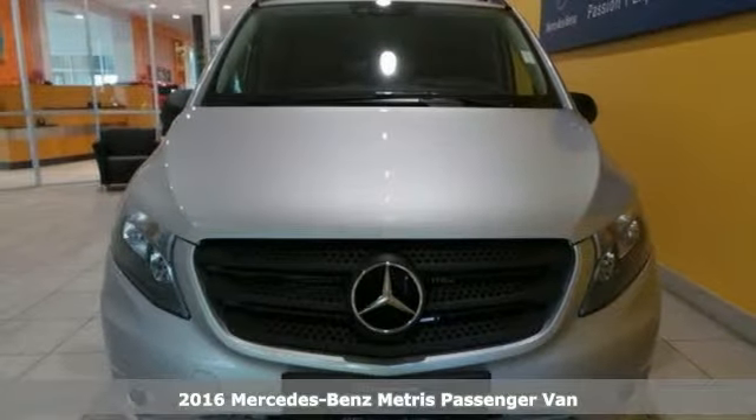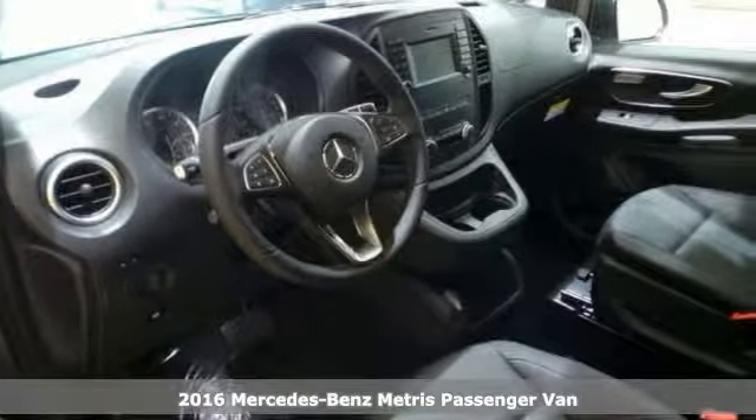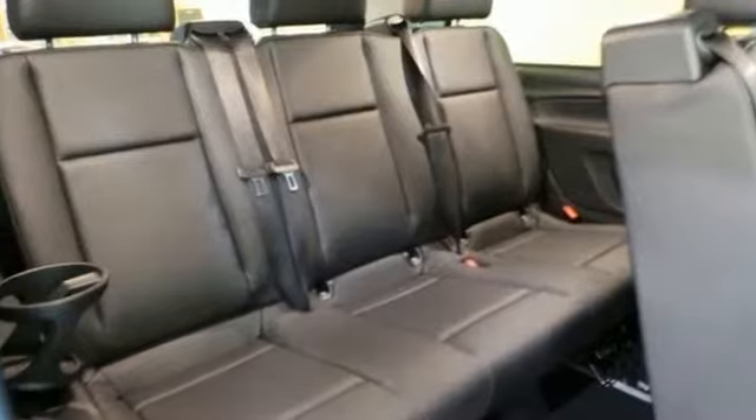You will love this 2016 Mercedes-Benz Metris. It has features that include brake assist, stability and traction control. This one even has USB inputs and Bluetooth.